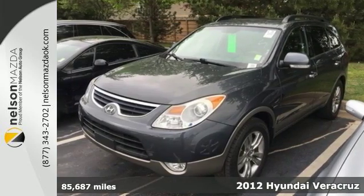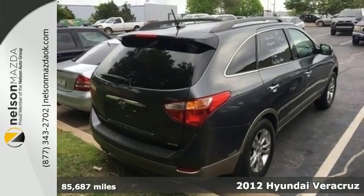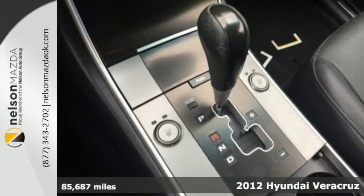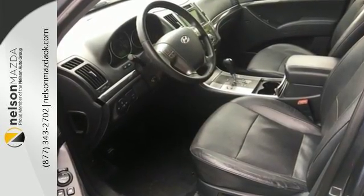Check out this 2012 Hyundai Veracruz. Roomy and refined, the Veracruz has all the features you're looking for, such as front and rear air conditioning, a CD player with steering wheel audio controls, and a sporty rear spoiler.